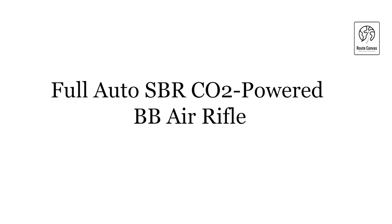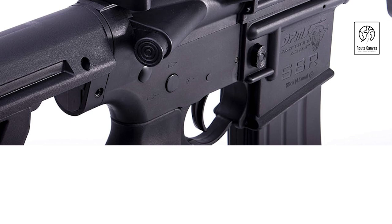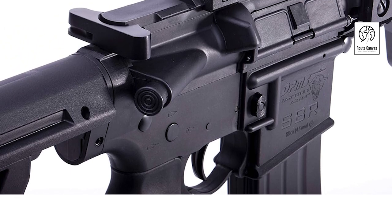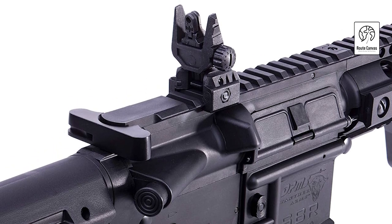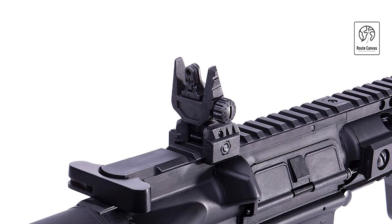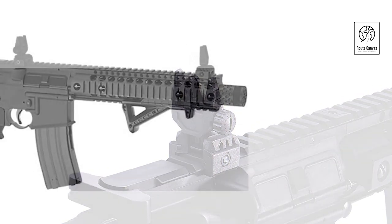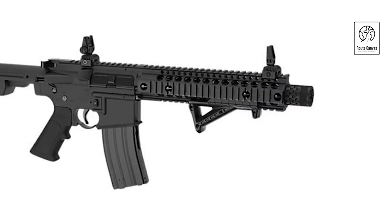Full-Auto SBR CO2 Powered BB Air Rifle. The Full-Auto SBR CO2 powered BB air rifle with dual action capability is designed for an exhilarating shooting experience. With its full-auto capability, it allows rapid firing for maximum fun and excitement during shooting sessions. The CO2-powered mechanism ensures consistent power and performance, making it reliable for extended use.